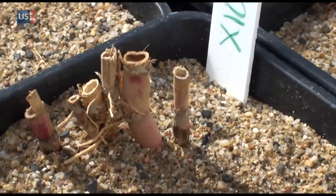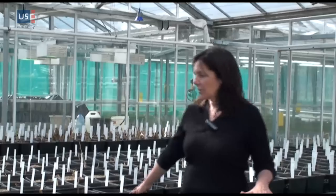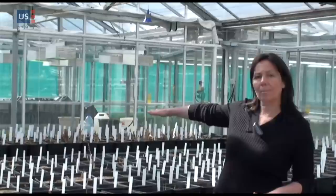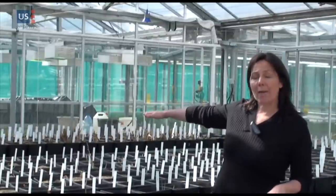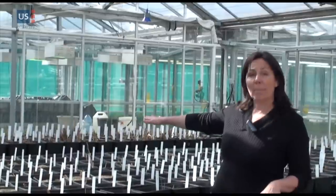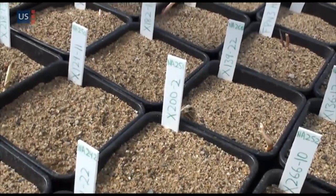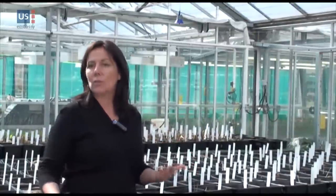We're hoping that we can use genetics to track that down. In this greenhouse, we have a collection of Phragmites plants growing. This table is all from North America, and that table as well. The plants over there are a collection from all over the world — from Africa, Asia, South America, and Europe. And right here at the front of the table are our hybrid plants, which we created through hand crosses to get a different mix of genetics so that we could test them.